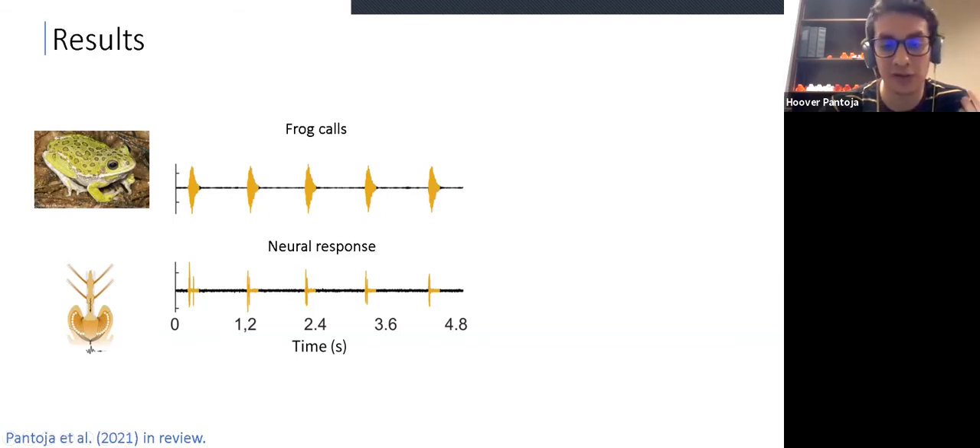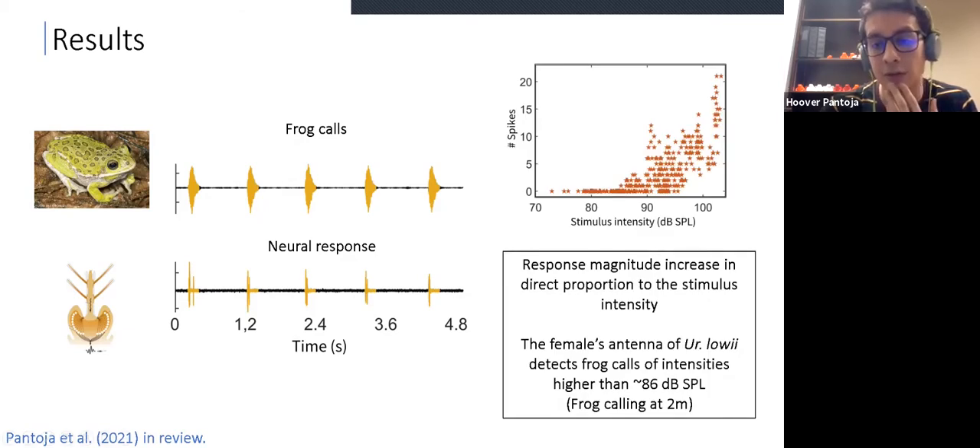We also found a direct correlation between the stimulus intensity, measured in decibels sound pressure level, and the number of spikes — the magnitude of the response. We found that the antenna of Uranotaenia lovii can detect frog calls of intensities higher than 86 decibels, which is equivalent to a frog calling at two meters. So this mosquito species is capable of detecting and locating a frog calling at two meters.